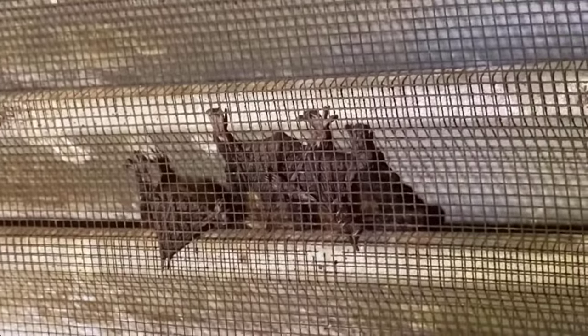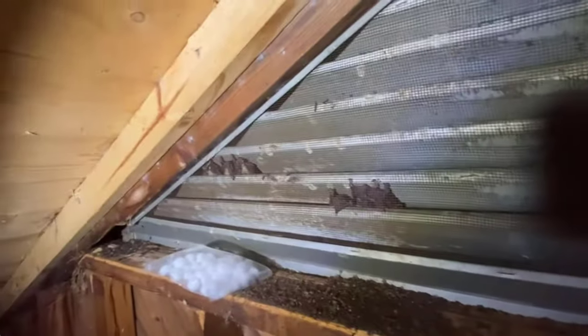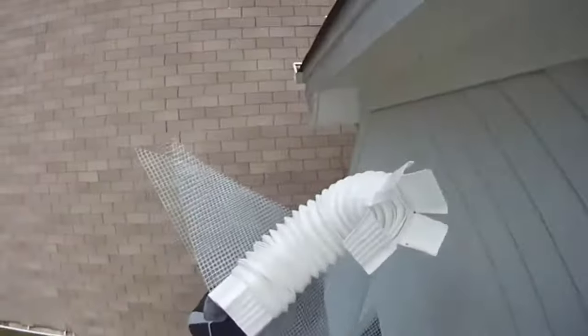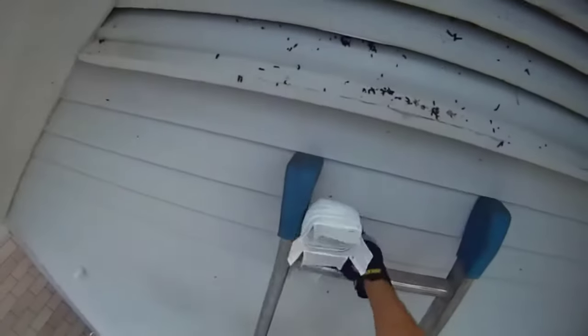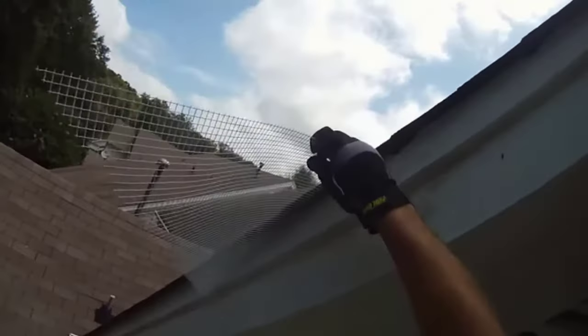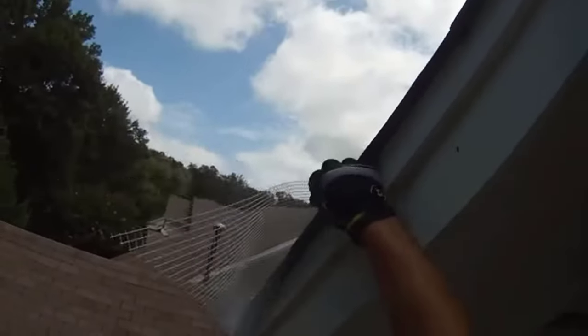Installing a bat net is another way to stop bats from re-entering your home. Observe where you see bat activity in your house and identify their entry points. Estimate the size and cut the bat net if necessary. Secure the top corners a few inches above the entry points and allow it to hang down. This will allow the bats to fly out under the net, but when they try to get back in, they are confused by the presence of the net.